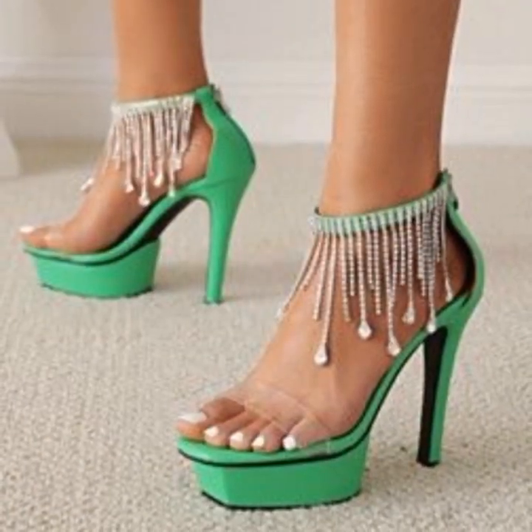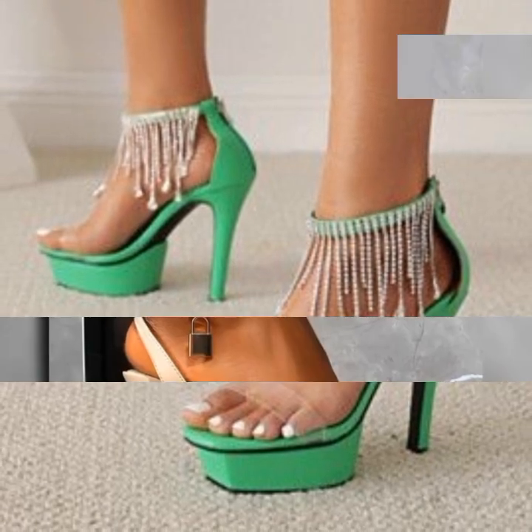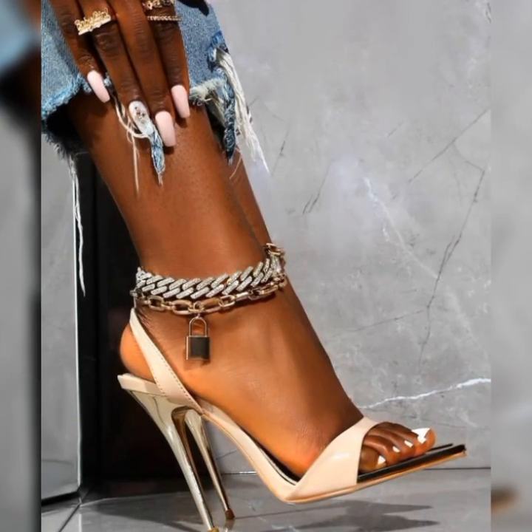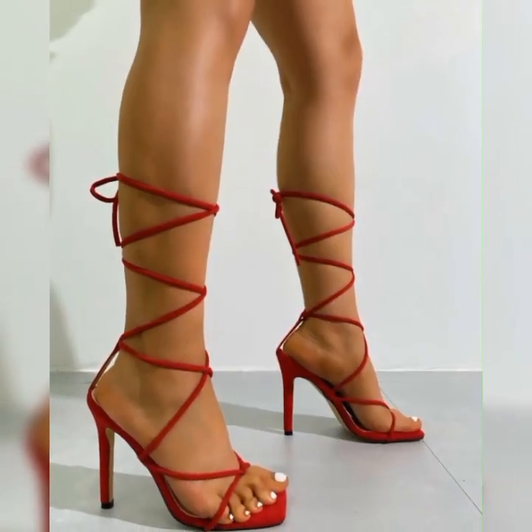Stiletto high heel sandals are perfect for dressing up any outfit. They can elevate a simple jeans and top ensemble or add a touch of elegance to a formal dress. Just be sure to choose a heel height that you feel comfortable and confident in.